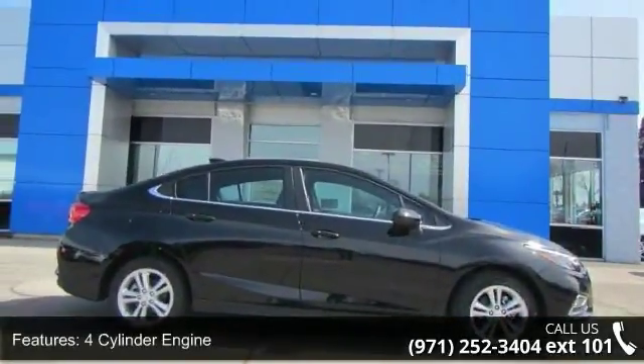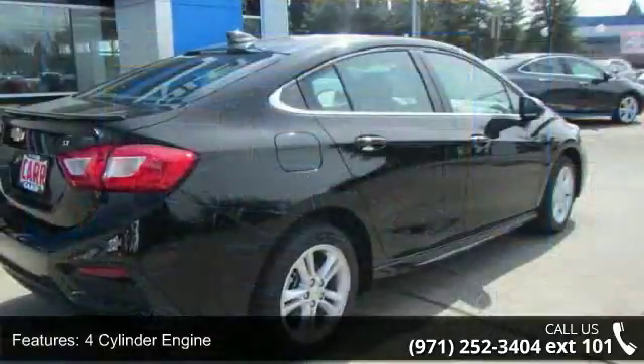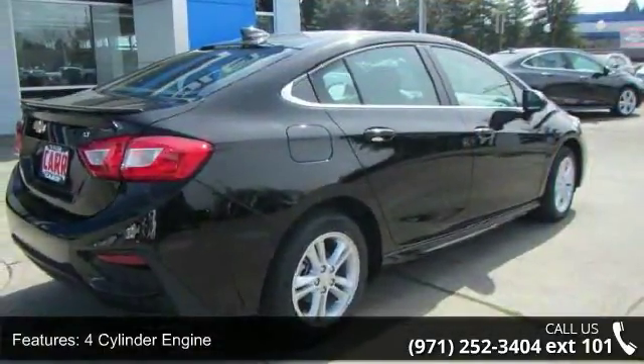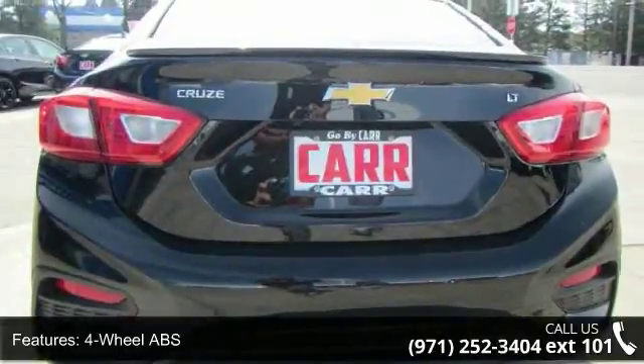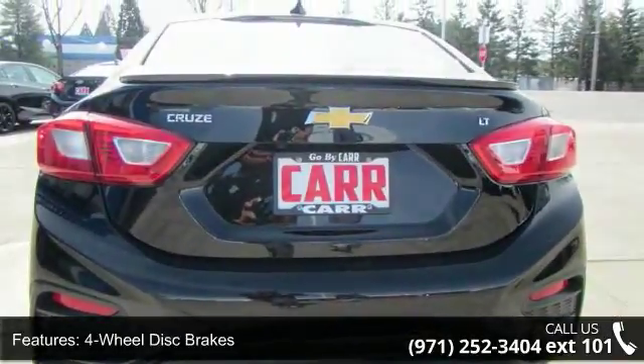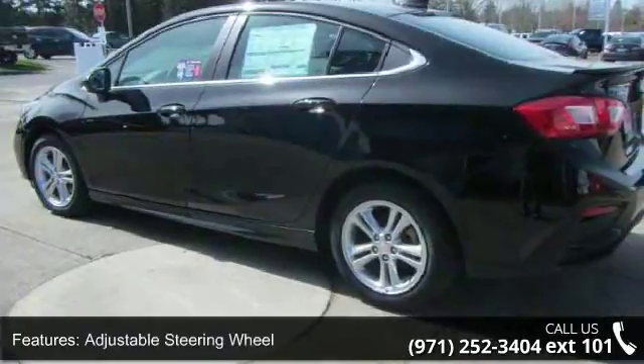This vehicle's top features include 4-cylinder engine, 4-wheel ABS, 4-wheel disc brakes, adjustable steering wheel, aluminum wheels, auto-off headlights, backup camera, bucket seats, cruise control, and daytime running lights.